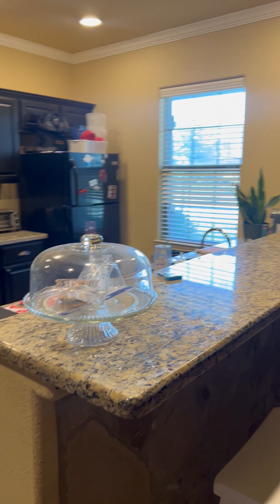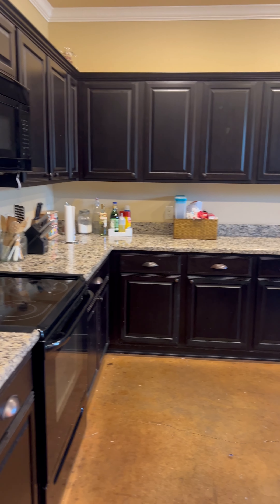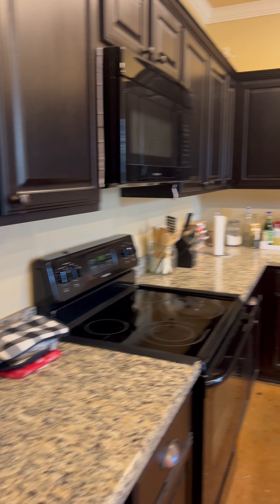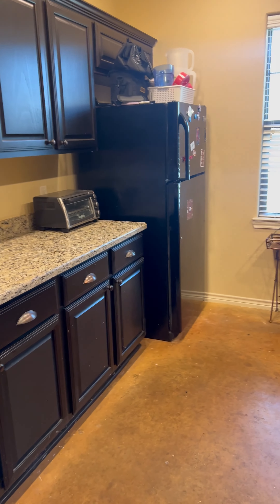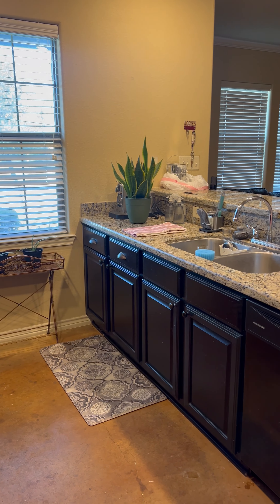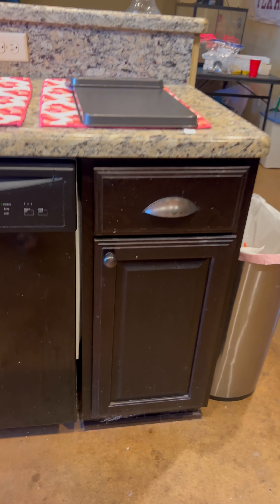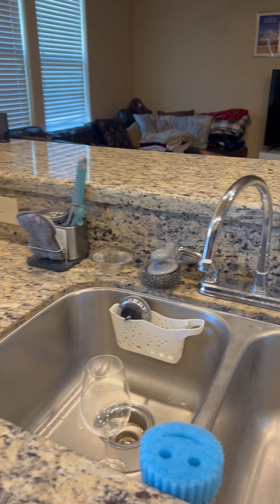The kitchen. It's in pretty good shape. It's definitely a student rental. It needs a little drip fix in the sink.